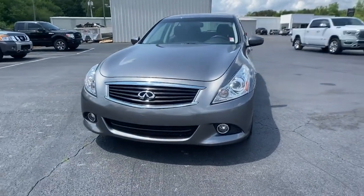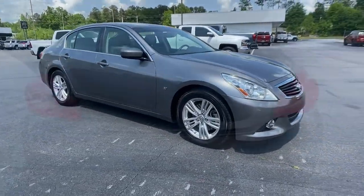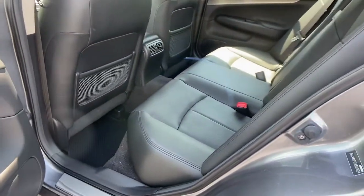Navigation system, sun and moonroof, keyless entry, fog lamps, electronic stability control, intermittent wipers, universal garage door opener, trip computer, power windows, bucket seats.